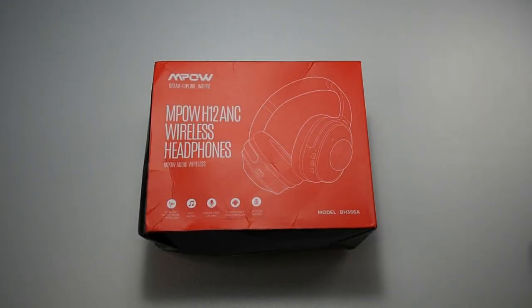Alright guys, we're back with another unboxing and sort of a review. I've used this for a couple of hours now and received this package earlier today. I should say these are by far the best budget noise-cancelling earphones you can get for this price, so let's get this video started.